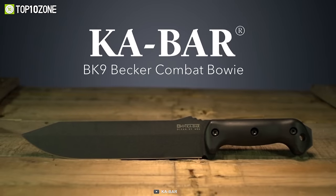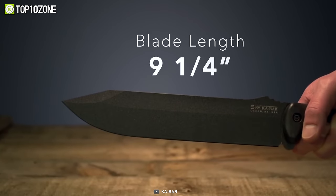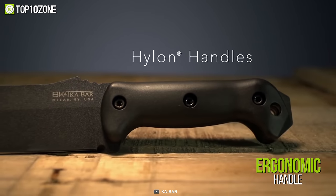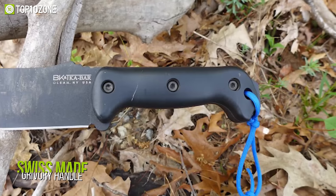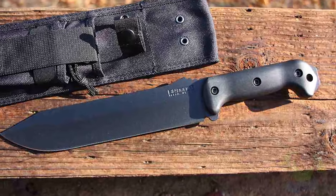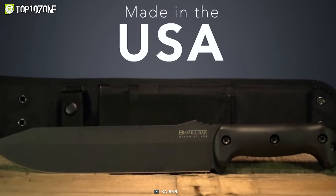Now get acquainted with the KaBar Becker BK9 Combat Bowie, a reliable tactical knife built for the long haul and ideal for years of rough use. The 9.25-inch blade is constructed from 1095 Cro-Van steel, which is easy to sharpen carbon steel that keeps its edge well. Its ergonomic handle design and a traditionally profiled American Bowie-style blade perform well during prolonged periods of use with less wrist fatigue than most other knives in its class. The Swiss-made Grivory handle is made of glass fiber and filled nylon for added strength. Other features include a flat grind and a 20-degree edge angle. Overall, the KaBar Becker BK9 Combat Bowie will be the lifesaver for the most demanding and dangerous situations.